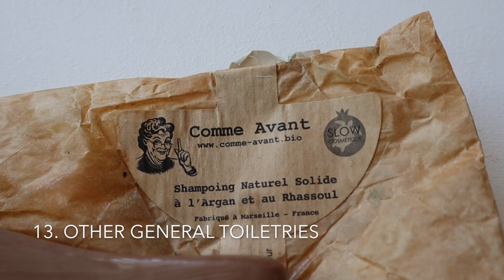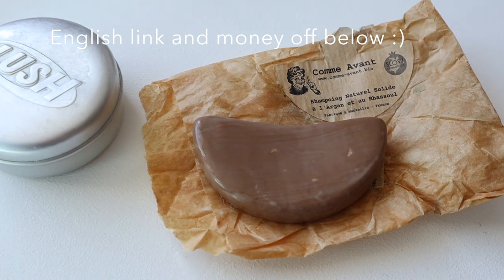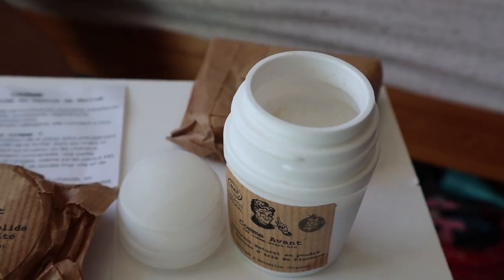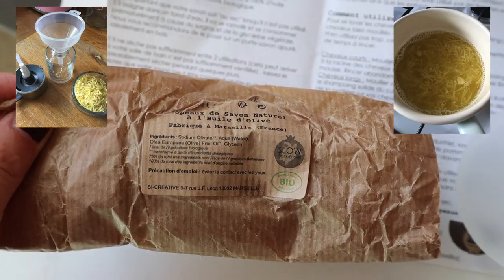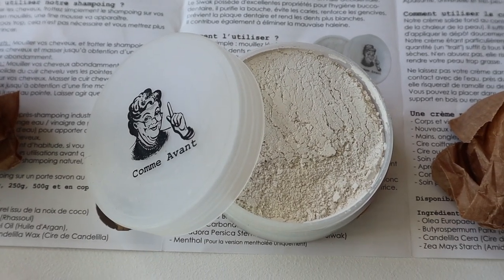And the last thing is from a brand called Comavant — we got a starter pack of refillable products, such as this shampoo which is an alternative to the Lush shampoo I mentioned earlier, this deodorant that can be refilled therefore cutting down on single-use plastic, these soap flakes that can be made into hand soap, and this powder toothpaste that can again be refilled.